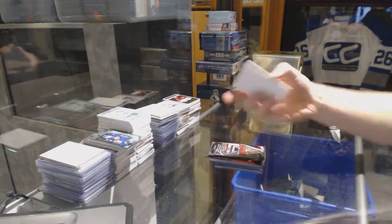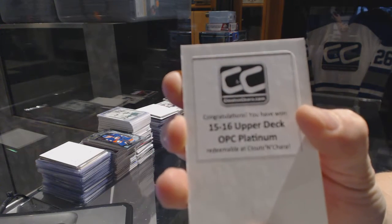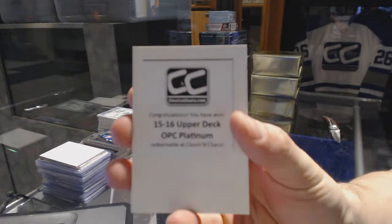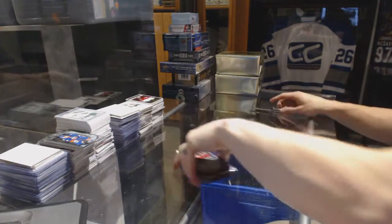The first bonus box is 15-16 OPG Platinum. I swear to god, guys, there's a lot more variety in these boxes than what we've hit today. We have just had some seriously bad luck. Platinum's good, but that's the second one now.